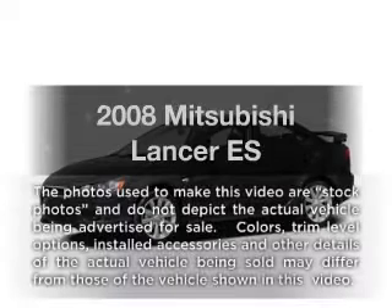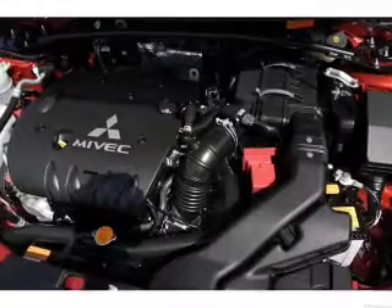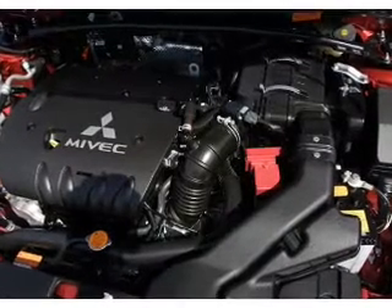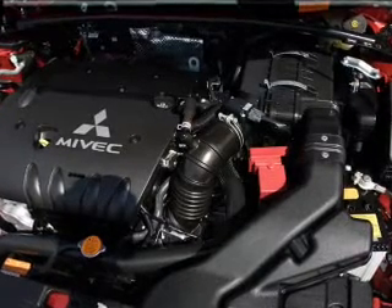Get noticed in this 2008 Mitsubishi Lancer. Travel the roads in style and comfort in this great vehicle. With an efficient four-cylinder engine, the powertrain includes front-wheel drive connected to a smooth shifting transmission. Brake safely with the anti-lock braking system.